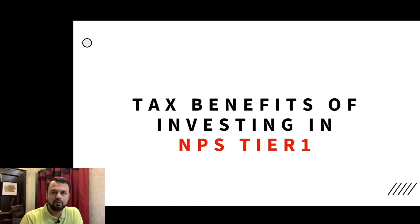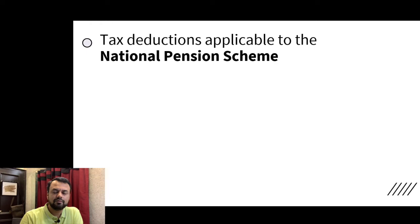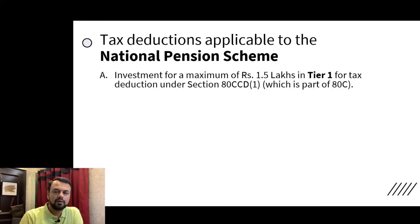If you are investing in an NPS Tier 1 account, then you can avail tax benefits. The benefit under Section 80C is 1.5 lakh rupees. This is the same section where you have PF, EPF, PPF, and LIC.